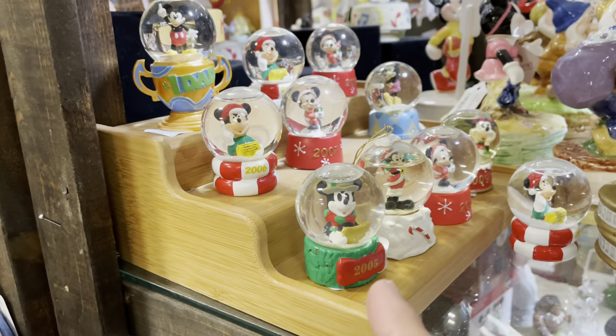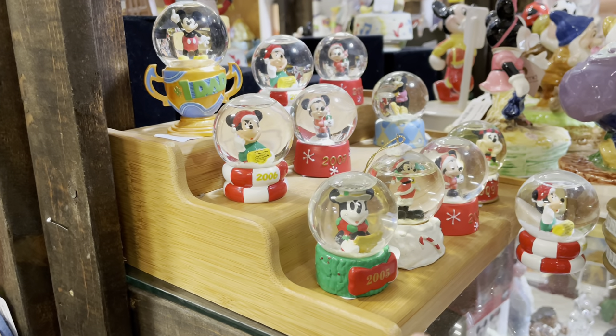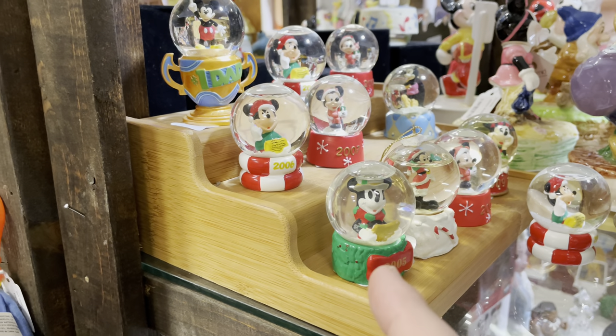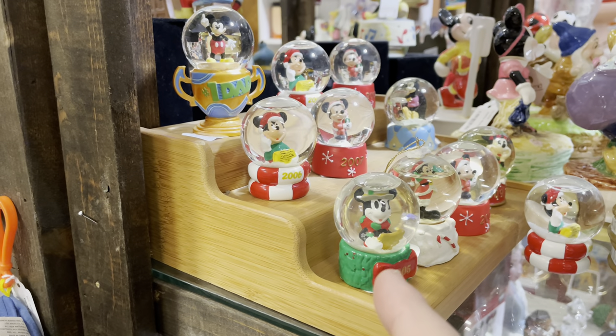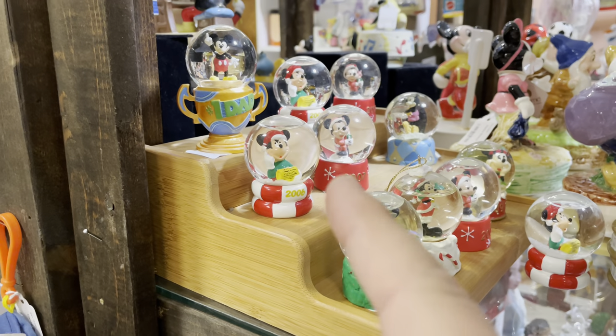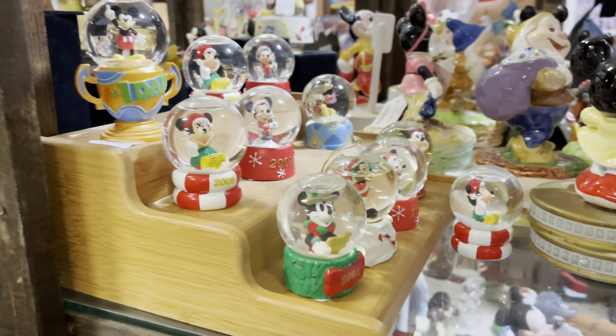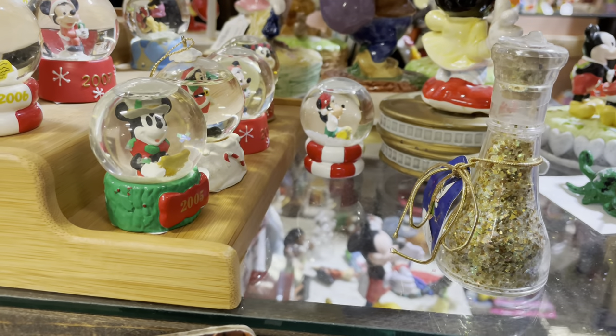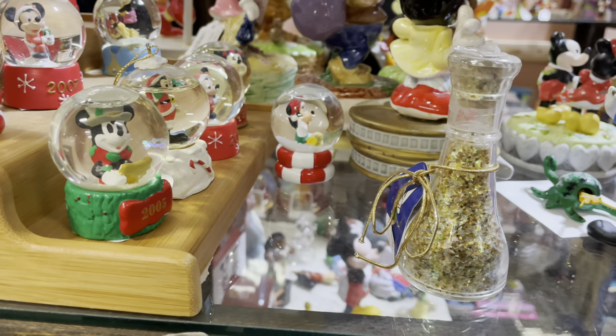There are snow globes from JC Penney — are you like me and waited until JC Penney opened at 6:30 in the evening on Thanksgiving or 2 a.m. to get one of these? And look at this — a bottle of pixie dust. I remember when they used to sell these inside the Disney Store.